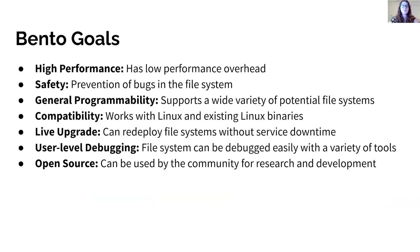We identify several goals for Bento. File systems are often used in performance sensitive environments, so Bento doesn't introduce significant performance overhead. Bento prevents memory and low-level concurrency bugs and limits the effect of bugs on the rest of the system. Bento doesn't overly limit the types of designs that developers can implement, works within Linux with minimal changes, and doesn't require changes to existing binaries. Bento supports redeploying file systems with minimal effect on running services and supports running the same code in userspace and in the kernel so existing userspace debuggers can be applied.